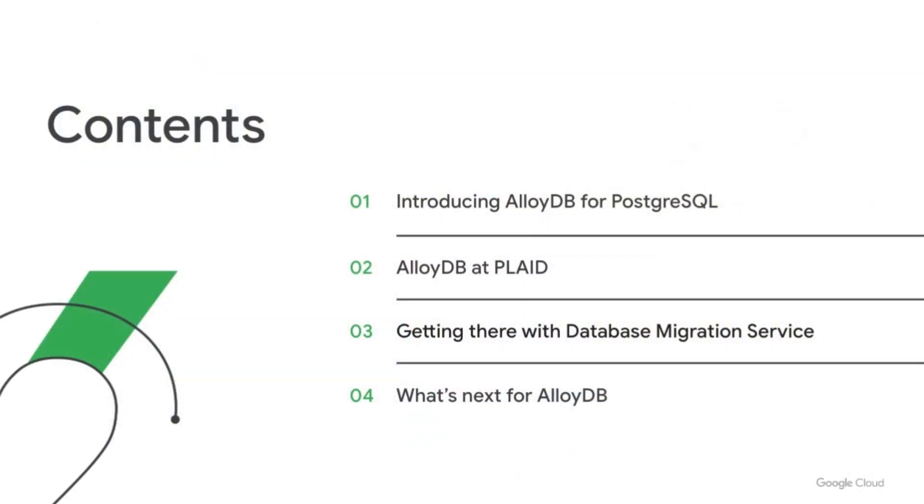Today, we're going to chat about AlloyDB, a new Postgres-compatible database service for commercial-grade workloads designed to help free you from expensive, unfriendly licenses and vendor lock-in. AlloyDB launched in preview today, and we're lucky to be joined by one of our preview customers, Yuki Makino from Plaid. We'll also demo our latest launch — AlloyDB support for Database Migration Service — and share what's next for AlloyDB.